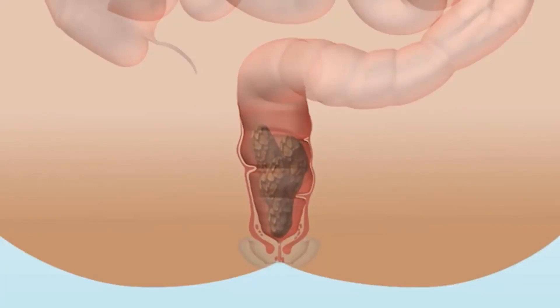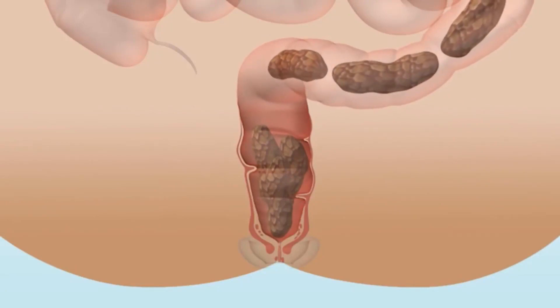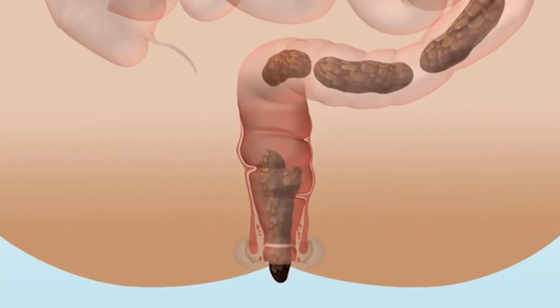It can also be good to eat probiotics — helpful bacteria that protect against harmful bacteria. They can also help make both the small intestine and large intestine healthy by aiding the digestive process.